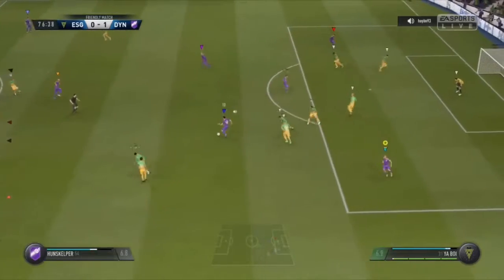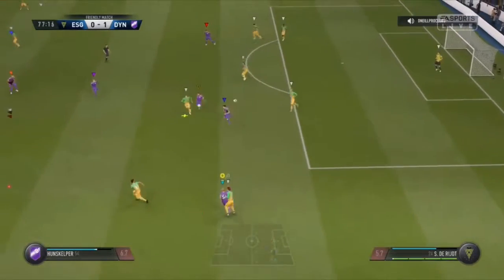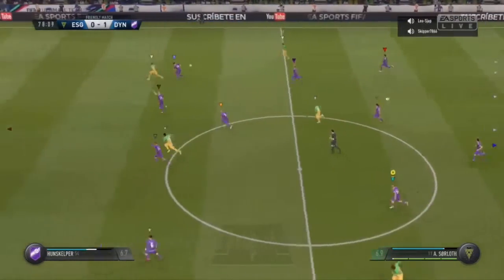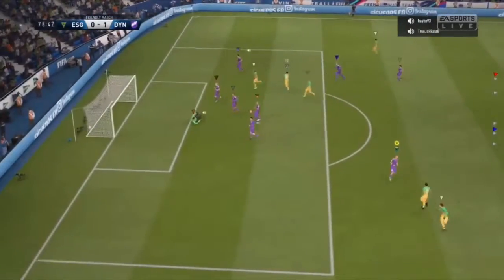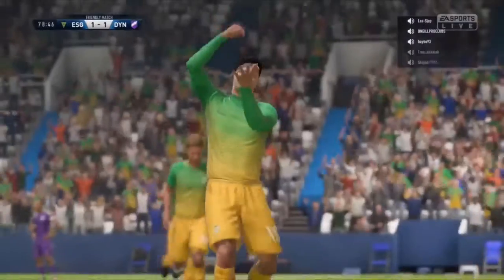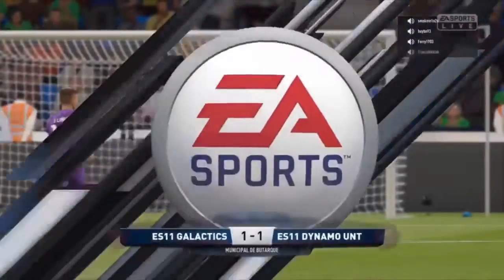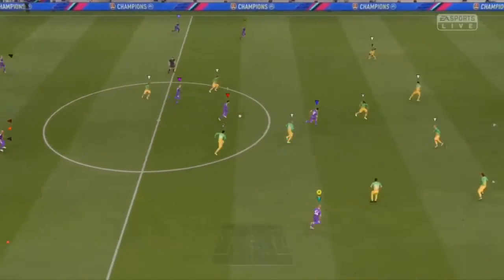Here's Van Persie — with good vision, threading it through. And this could bring them level. And it does! What a game-changer that might be — I think the momentum's just shifted. Fantastic from the neutral point of view that the game is level again. Away we go at one-all.